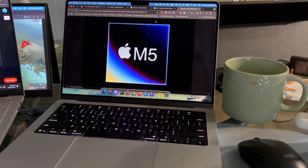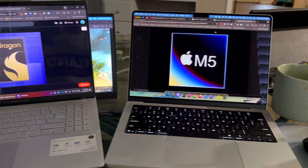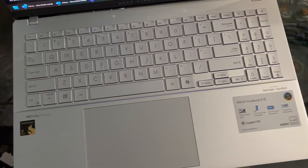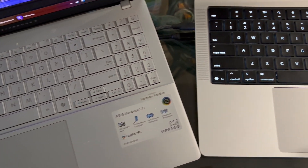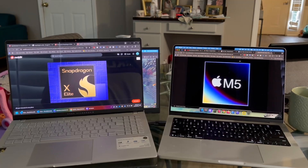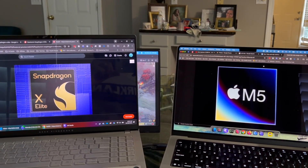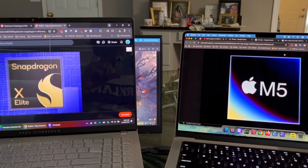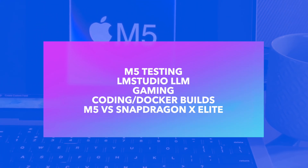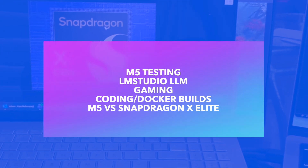The main purpose of this video is to help buyers decide: should you purchase the new M5 with what's available? I've personally bought some of these machines. The M5 is in its testing phase — I have it for two weeks and might return it. I have a daily driver Snapdragon X Elite, an M1 Max which I showcased previously, and an M4 Pro for work. I'll give some testing of using it as a daily driver — coding, gaming, and LLM, basically AI.